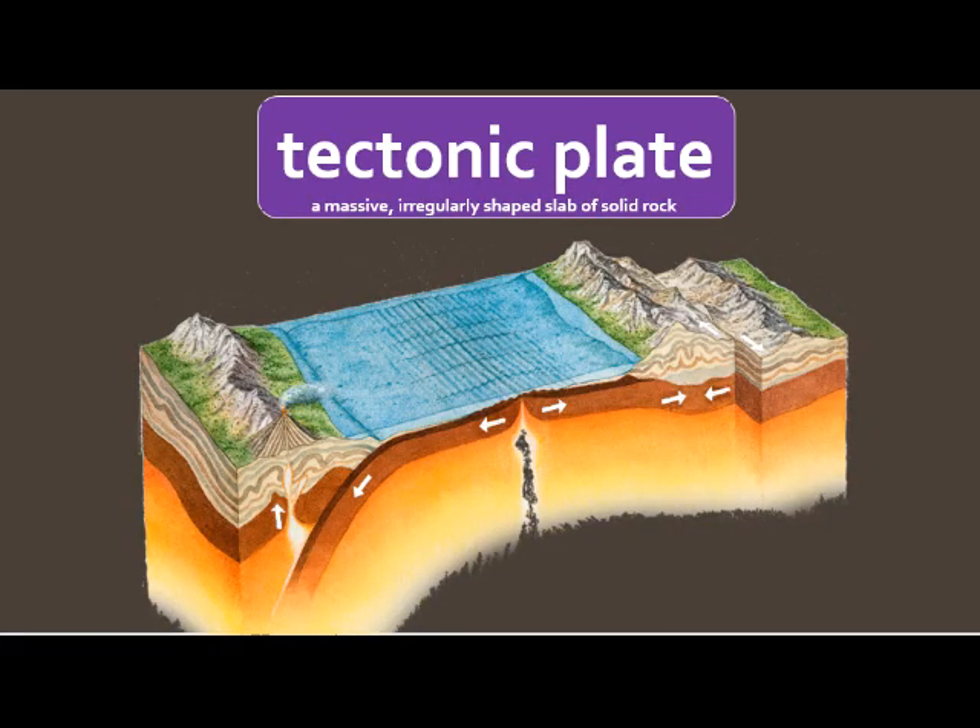Tectonic plate. A tectonic plate is a massive — that means really big — irregularly shaped slab of solid rock on top of our Earth's crust. Right here, these tectonic plates are moving away from each other, making a fissure or a hole. Over here, these plates are moving together, pushing into one another, so some mountains are being pushed up along this fault line. Over here, these two are moving different directions. So the Earth is shifting, the crust is moving, rocks are breaking. Tectonic plates are irregularly shaped, really big pieces of solid rock, and they're actually moving, which is pretty cool.